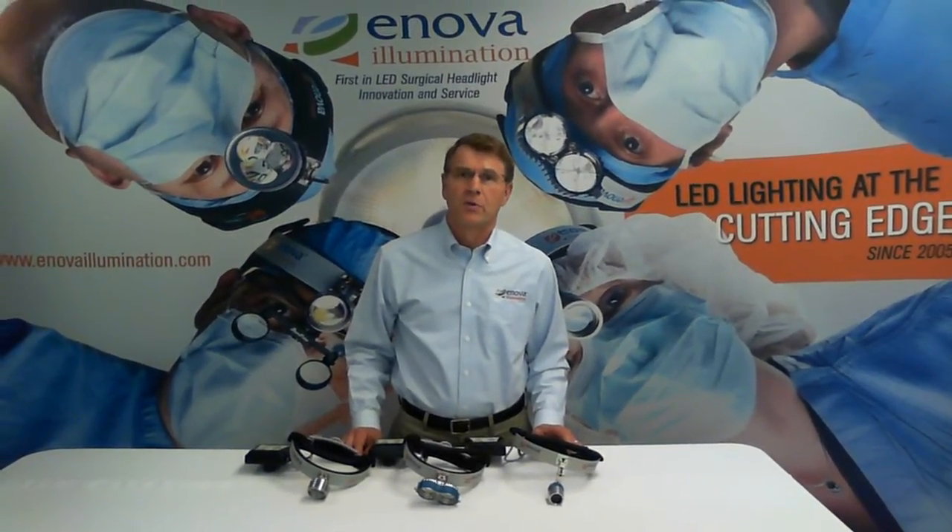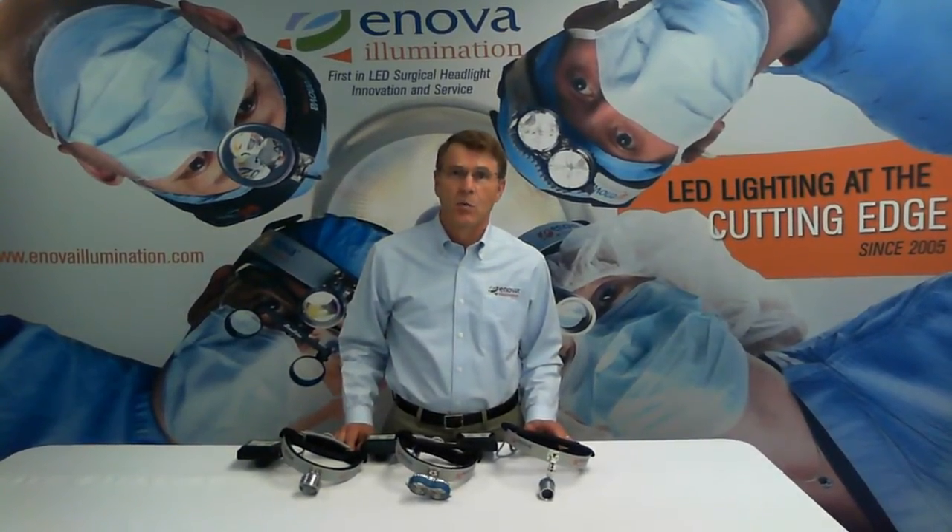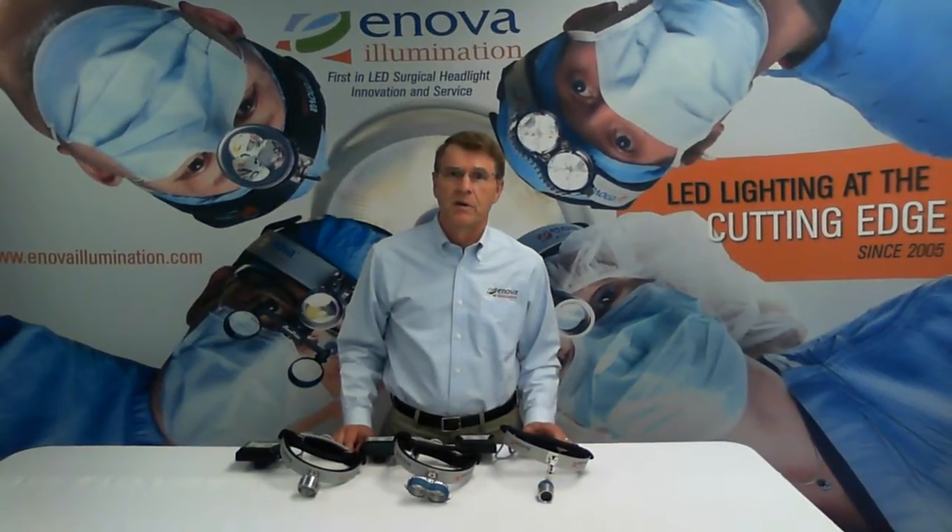Hi, I'm Jim Nelson from Inova Illumination. Today we're going to talk about the features and benefits of Inova's LED surgical headlights, model XLT125, D200, and S100.